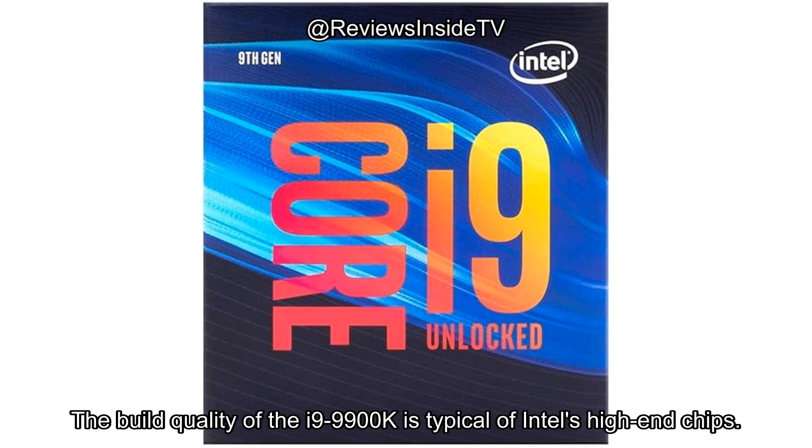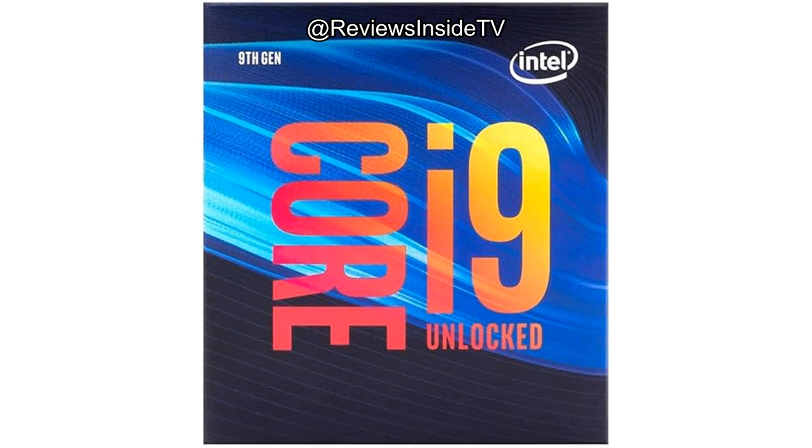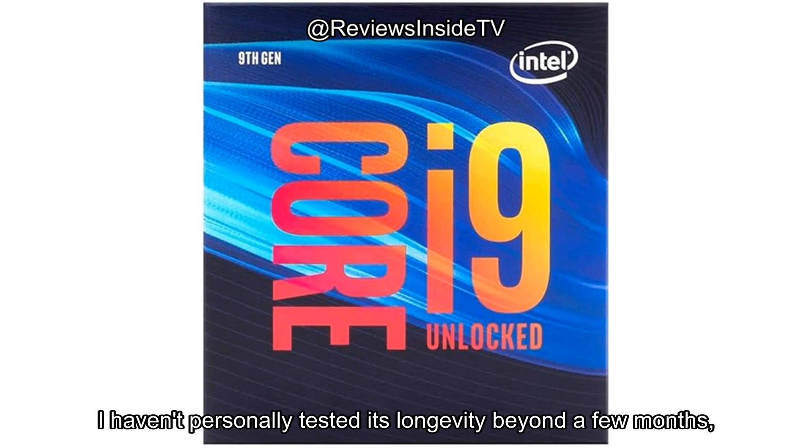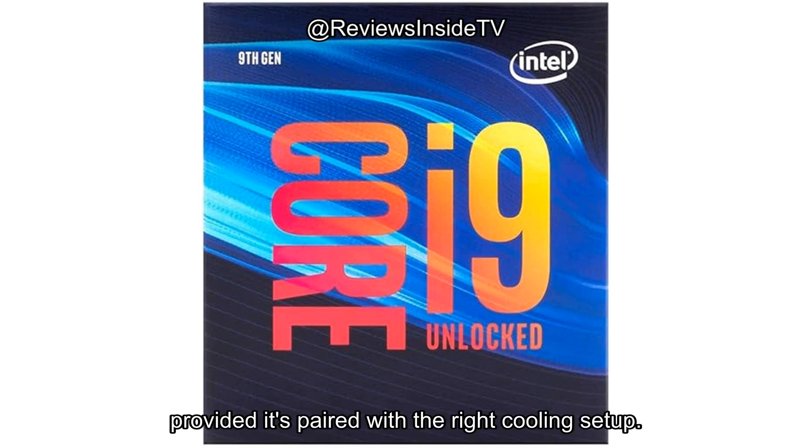The build quality of the i9-9900K is typical of Intel's high-end chips. It's solid with a well-made die and reliable architecture, designed to last under heavy workloads. I haven't personally tested its longevity beyond a few months, but given Intel's reputation, this processor should hold up well over time, provided it's paired with the right cooling setup.